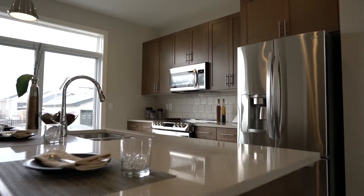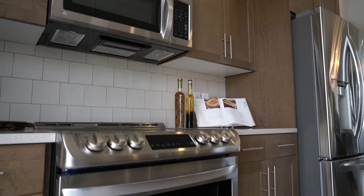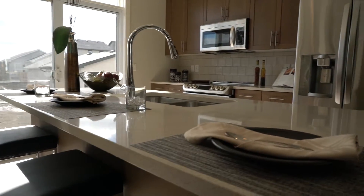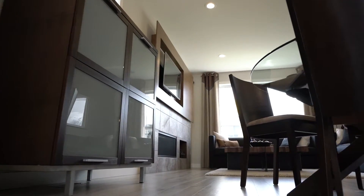The executive kitchen has stained maple cabinetry with a double custom built-in pantry, quartz countertops, tiled backsplash, and an enlarged custom island bar. The laminate flooring shines off the several pot lights throughout the house.